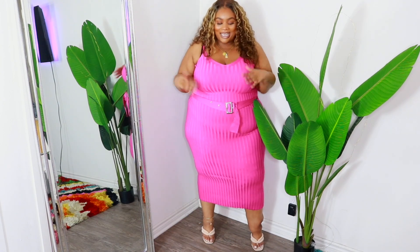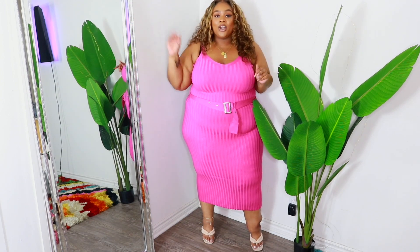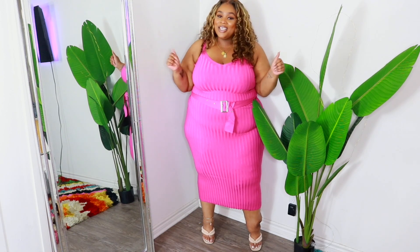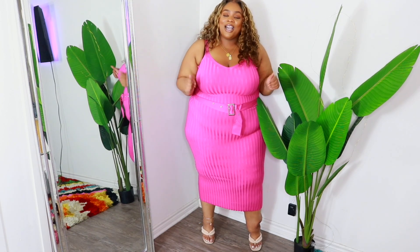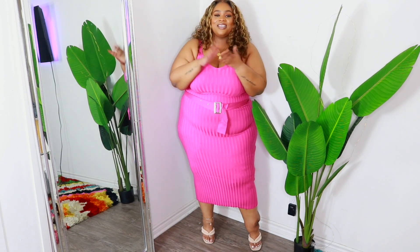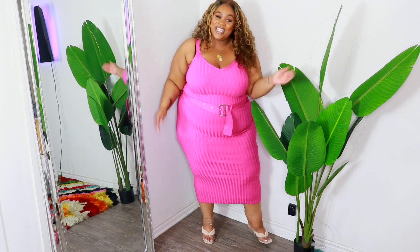I'm really proud of Fashion to Figure's new spring collection — it's hitting with the color, the fit, the jeans, the tops, every part of it. Make sure you go shop Fashion to Figure; I'll have everything linked below along with a discount code. Follow me on Instagram at ChrissyBStyles to see how I style these pieces, and make sure you're subscribed. I'll see you in my next video!